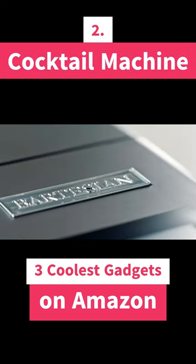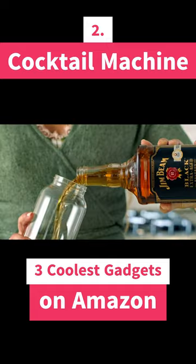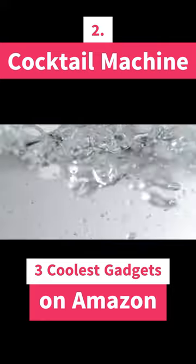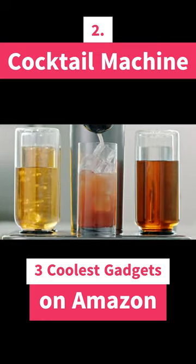The next gadget is the Premium Cocktail & Margarita Machine. This is a countertop appliance that makes it easy to create delicious cocktails at home. It has over 200 recipes pre-programmed, and you can also create your own custom cocktails.